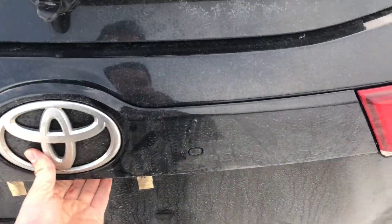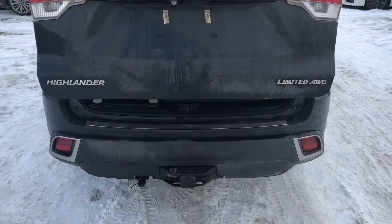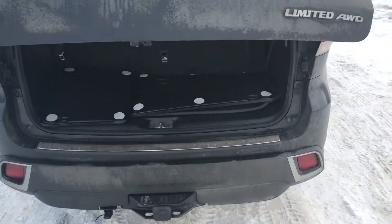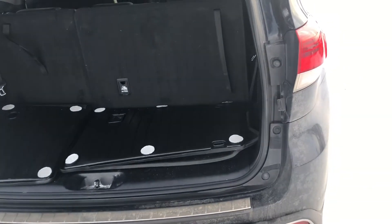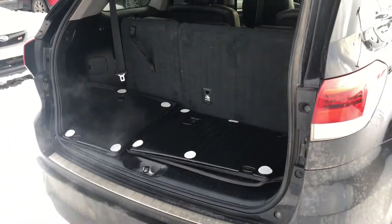I will mention it does have an automatic liftgate, so all you have to do is press the button and it opens the trunk for you. Now since it is a Highlander, it will have lots of room — it is a seven-seater, so you can take anything you may need.